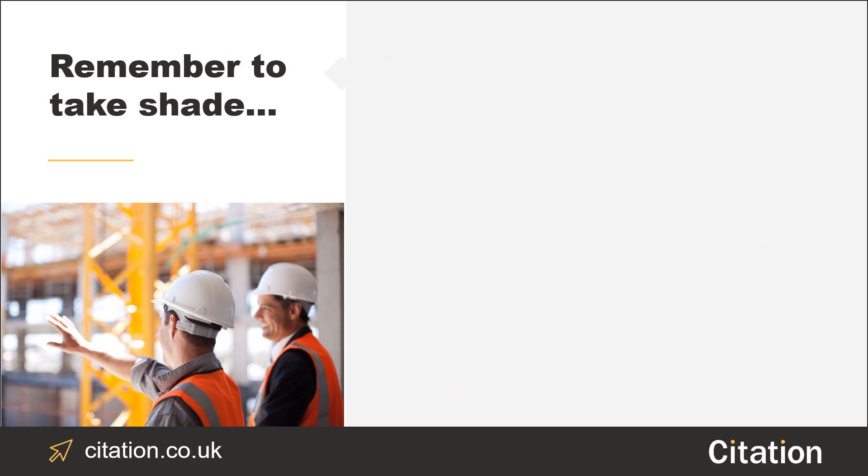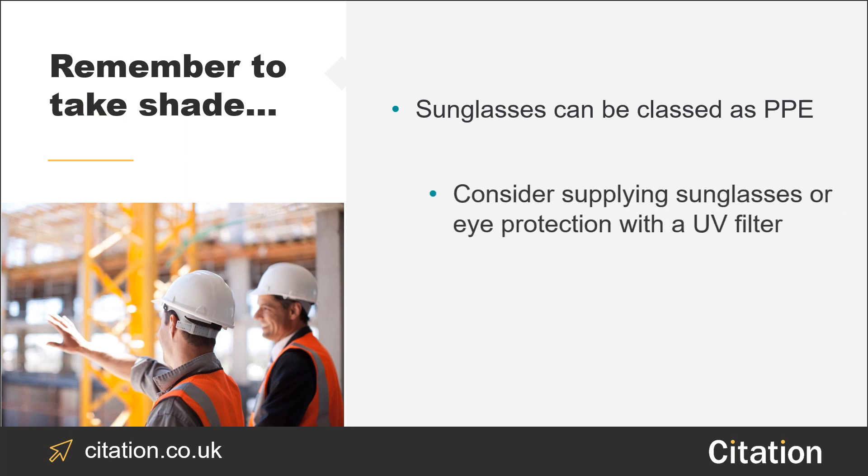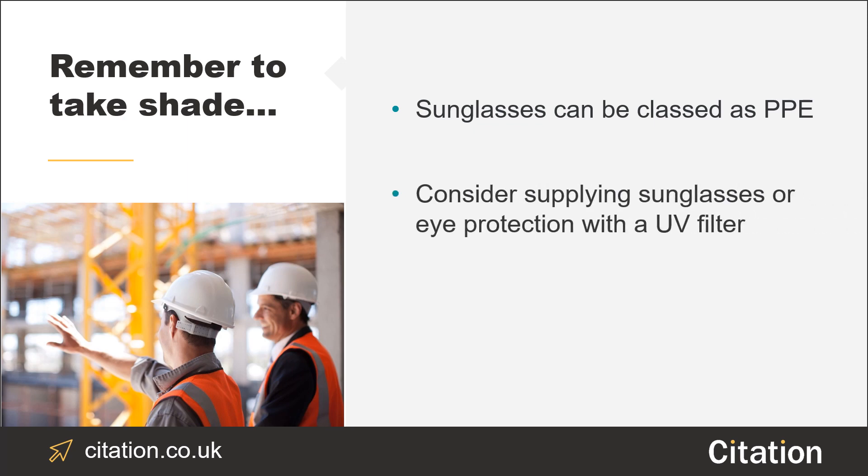Next, remember to take shade. Sunglasses are classed as PPE when used to protect in an environment that has sun exposure or hazardous UV rays. Shelter your employees' eyes from the sun by dishing out sunglasses or eye protection with a UV filter. Remember to keep an eye out for the UV-400 label.